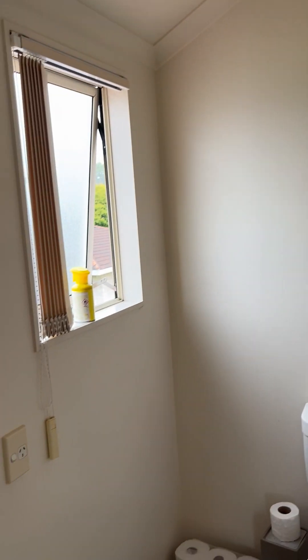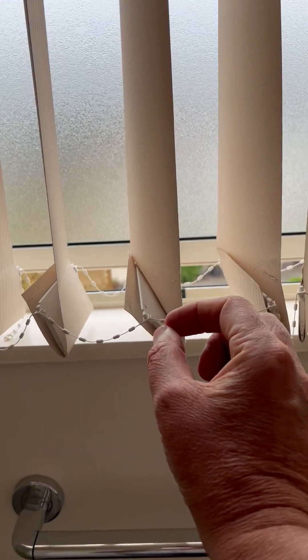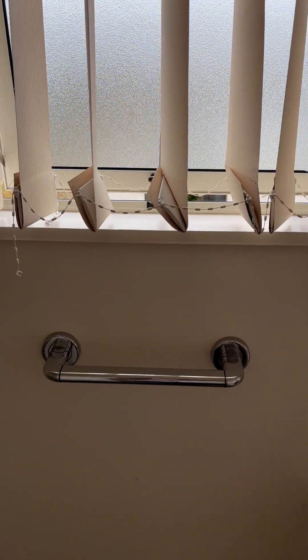Beautiful upstairs bathroom. These fittings are starting to fail — the glue or stitching or however they're being held together isn't holding on.